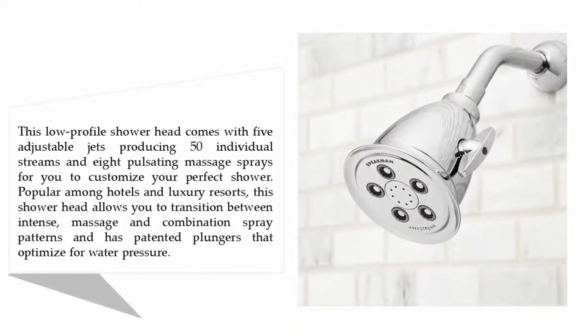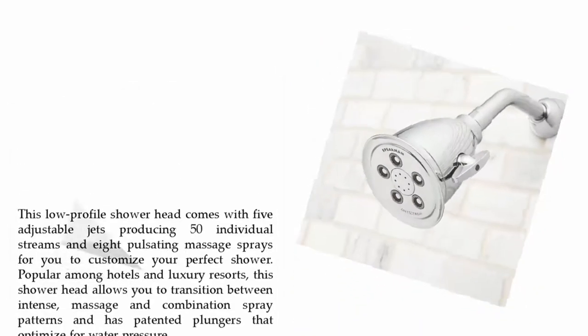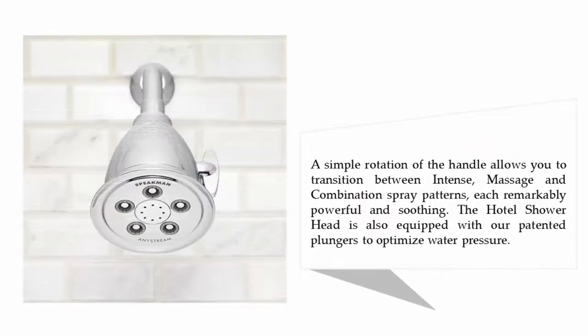This low profile shower head comes with five adjustable jets producing 50 individual streams and eight pulsating massage sprays for you to customize your perfect shower. Popular among hotels and luxury resorts, this shower head allows you to transition between intense massage and combination spray patterns, and has patented plungers that optimize water pressure.